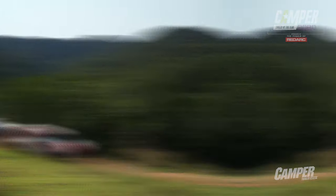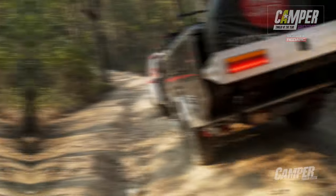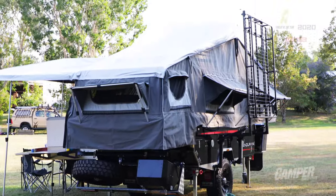Let's see what the judges made of it. The Mars Endurance, to me, was a feature-laden camper for a minuscule price.